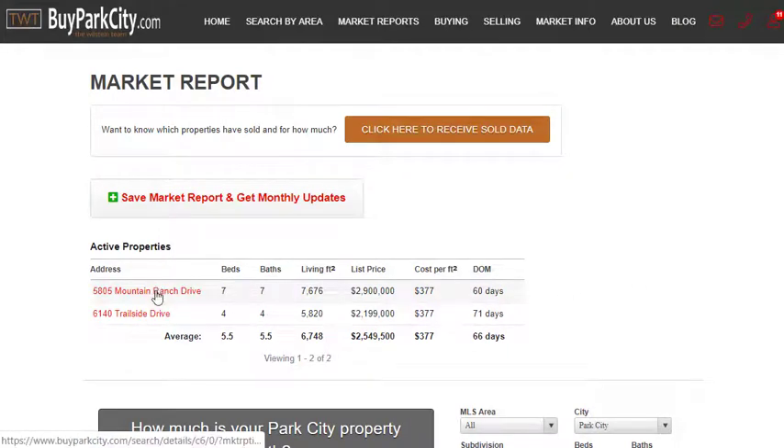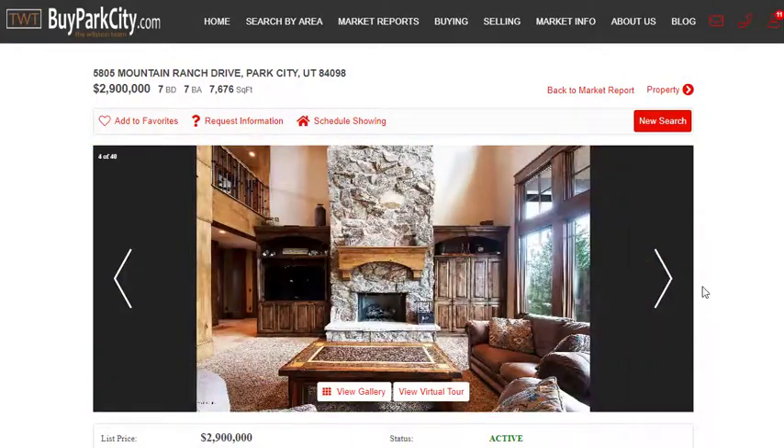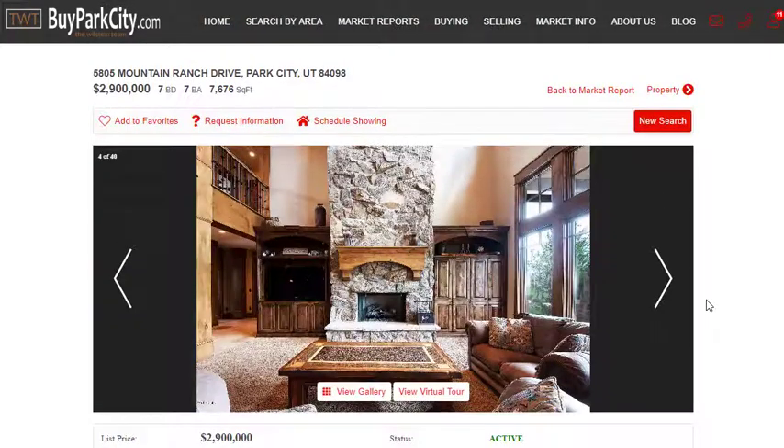You can click on either of the properties — these are the two I mentioned that are on the market — and instantly it will open up details about the properties. You can scroll through pictures, take in the views, get a description of the property, and even contact us if you have any questions about it. It's quite simple to get the information.